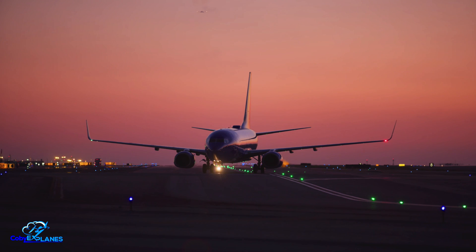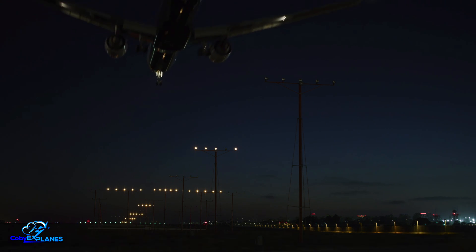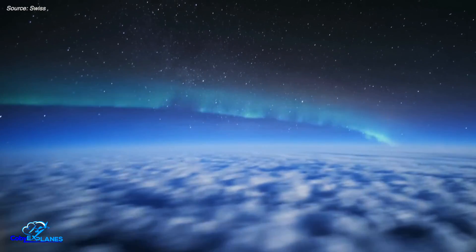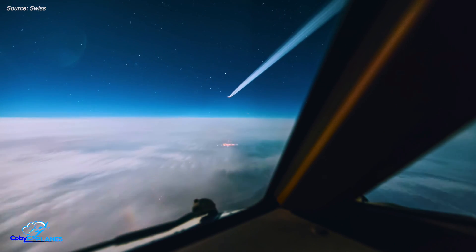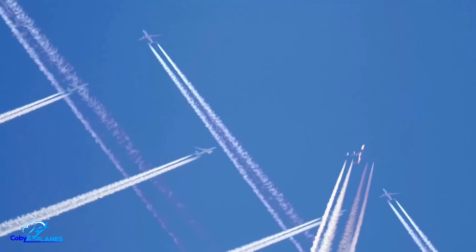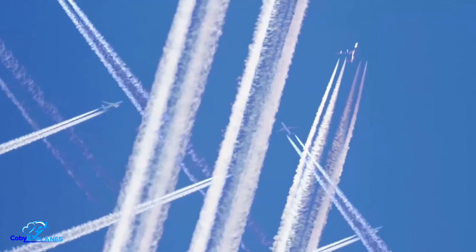But problems emerge when the sun isn't up. Red-eye flights are very popular — they can be cheap, allow you to maintain a fairly normal sleep schedule, and keep you off a plane during a typical 9-to-5 workday. However, unlike daytime contrails, which create both a warming and cooling effect, those created at night only result in warming. This impact is amplified in highly trafficked areas, where multiple contrails can merge and create up to 38,000 square miles of coverage in a day.